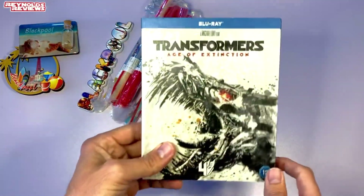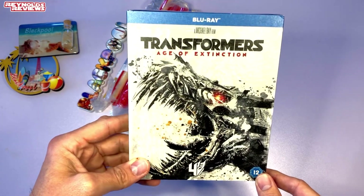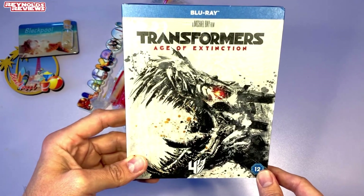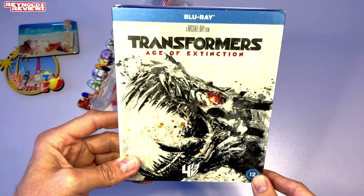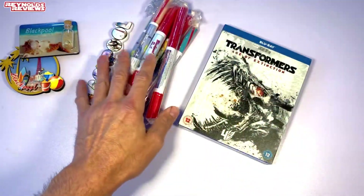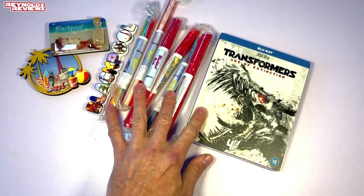And then of course we've got the Transformers Blu-ray — Transformers Age of Extinction. Now again I know a lot of people don't love the Michael Bay Transformer movies but I really enjoy them for what they are — just two hours of robot carnage, that's all I'm looking for. And this one involves Grimlock so of course I love this. So awesome Si, thank you so much mate, very generous. You had no need to throw all this in as well but I love it. But okay, let's go take a look at the main attractions of the gift box.